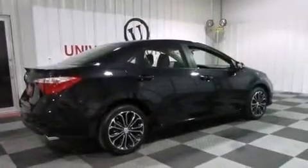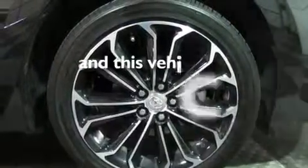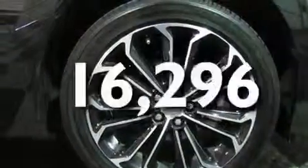Rear curtain airbags, rear seat childproof door locks, air conditioning, a pass-through rear seat, full-power accessories, and this vehicle has less than 17,000 miles.